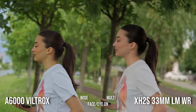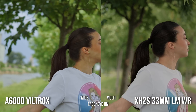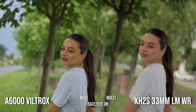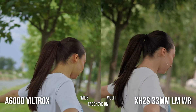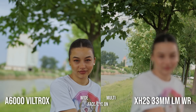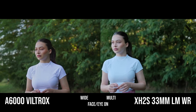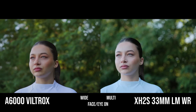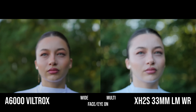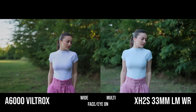Next shot: a pirouette. Face and eye on — and bam! Now the Sony struggles a bit, but it catches it. And now look at the Fuji: haywire. Next test — a dynamic shot. What are you doing, Fuji? Coming back — hunting, pulsing.